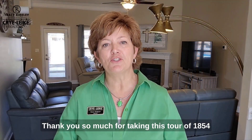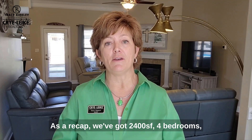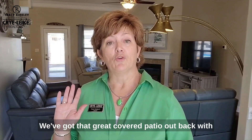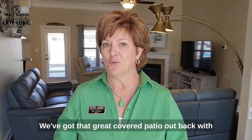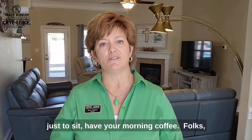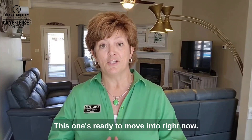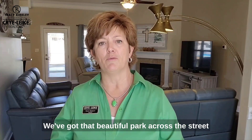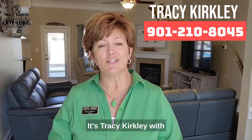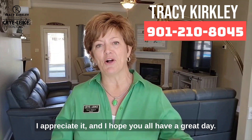Thank you so much for taking this tour of 1854 Lindsay Lane with me today in South Haven, Mississippi. As a recap, we've got 2,400 square feet, four bedrooms, three full baths, priced at $375,000. We've got that great covered patio out back with that little swimming pool, a beautiful front porch, great place just to sit and have your morning coffee. Folks, we're open concept, DeSoto Central Schools — this one's ready to move into right now. We've got that beautiful park across the street with the community lake and the walking trails. Give me a call or have your agent give me a call. It's Tracy Kirkley with Crye-Leike Realtors, 901-210-8045. I appreciate it and I hope y'all have a great day.